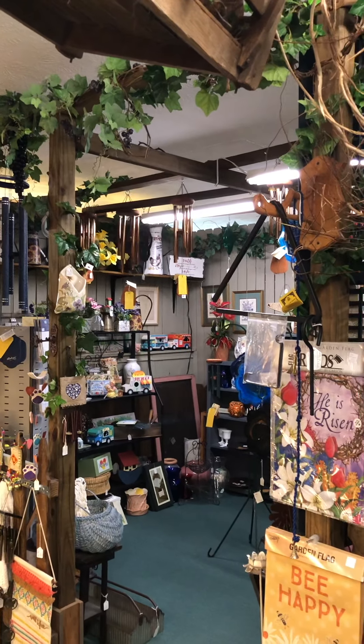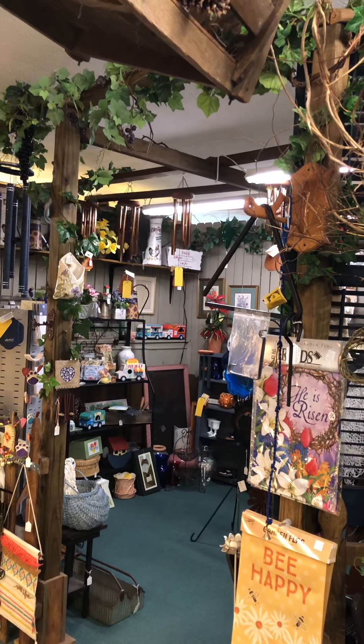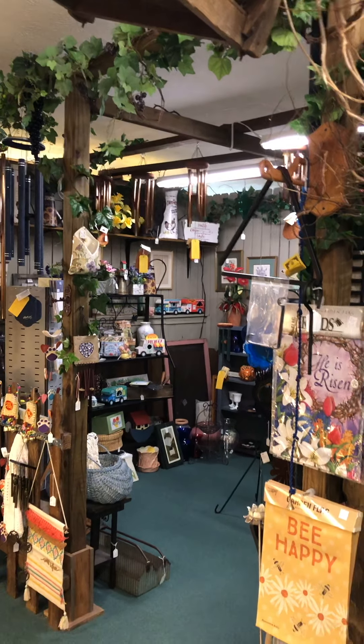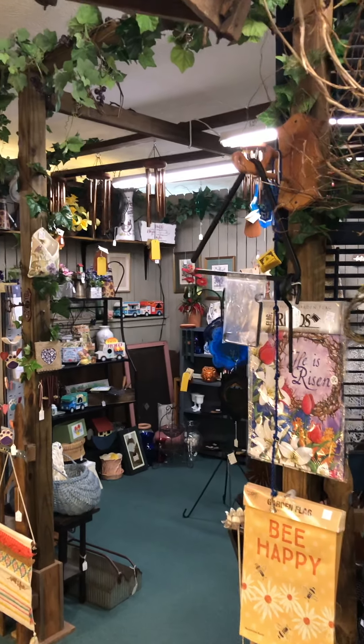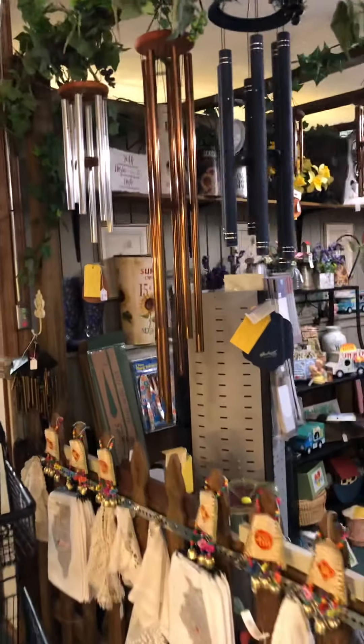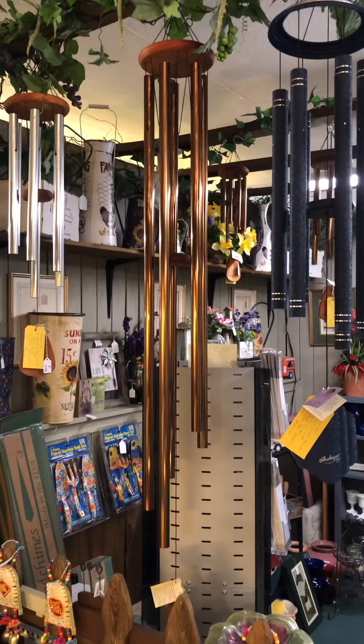This is Cindy from Rusty Star. Today we have Nancy and Mary's booth — Nancy and Mary, that's a country feel. Their vendors are 74 and 75. Let's take a closer look. Oh, look at the wind chimes they have!